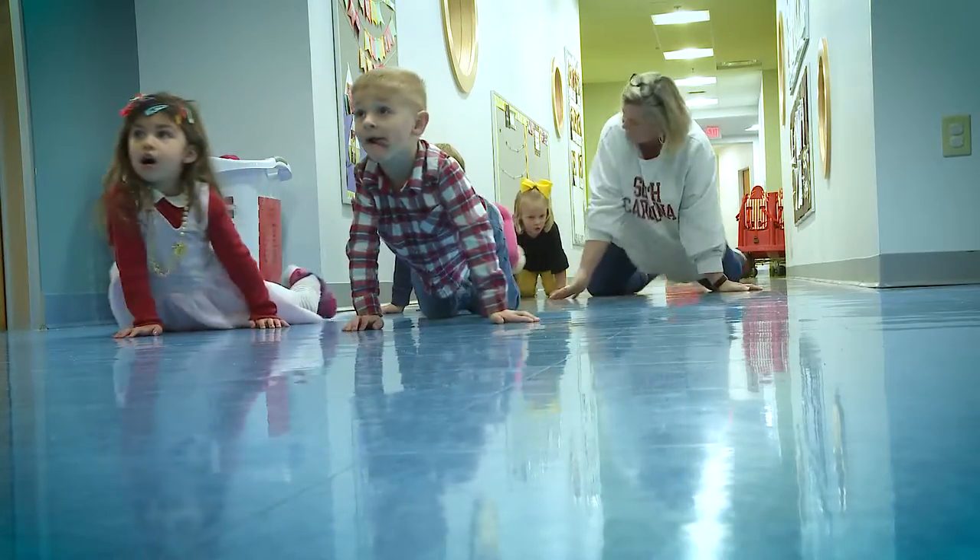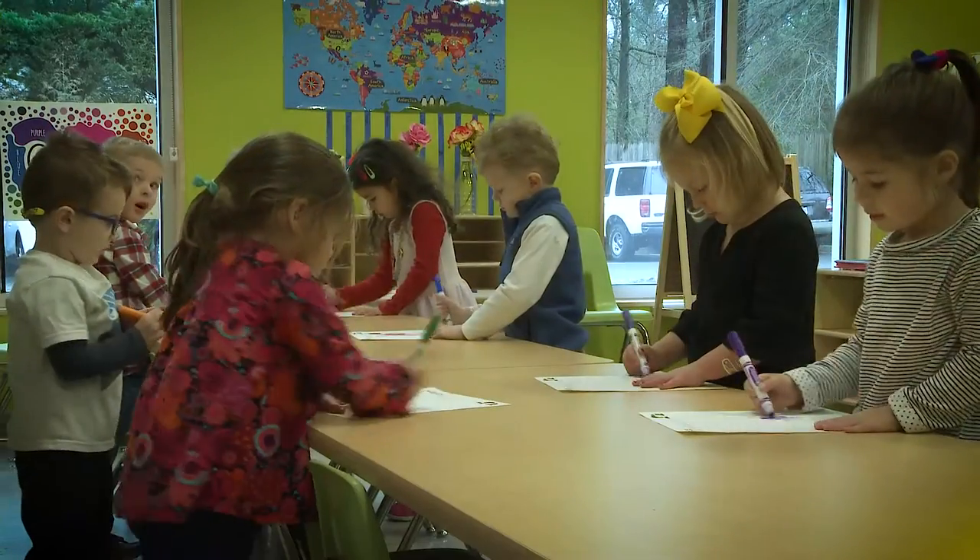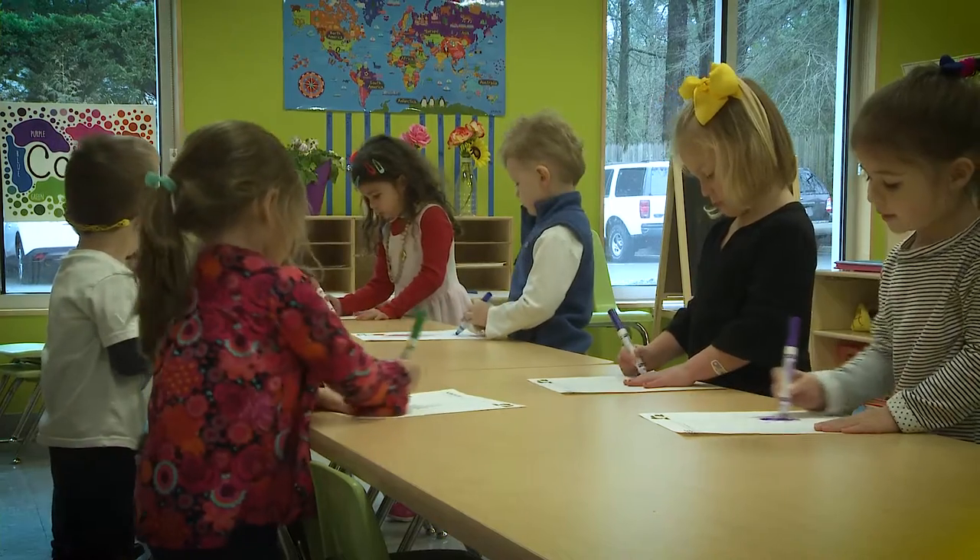Young children need to be able to move. Our classroom teachers might have the children get up and do some sort of jumping around. We make sure we're offering movement every day. Fine motor wise, we're working on strengthening their fine motor so they can hold a pencil, write for extended periods, and cut.